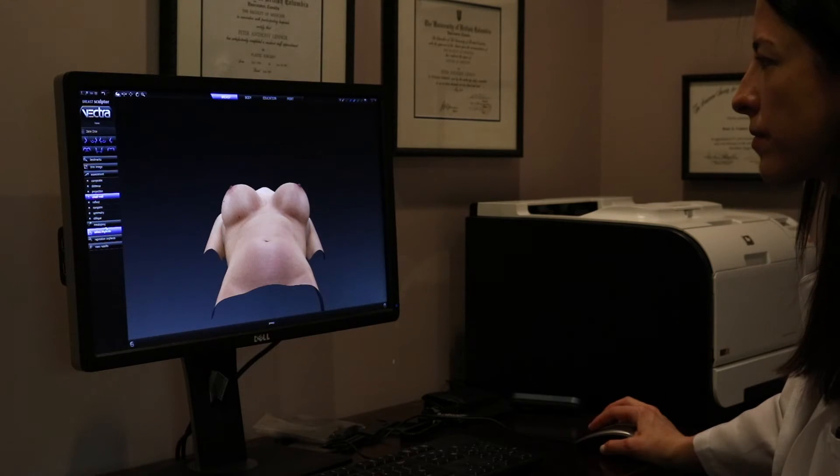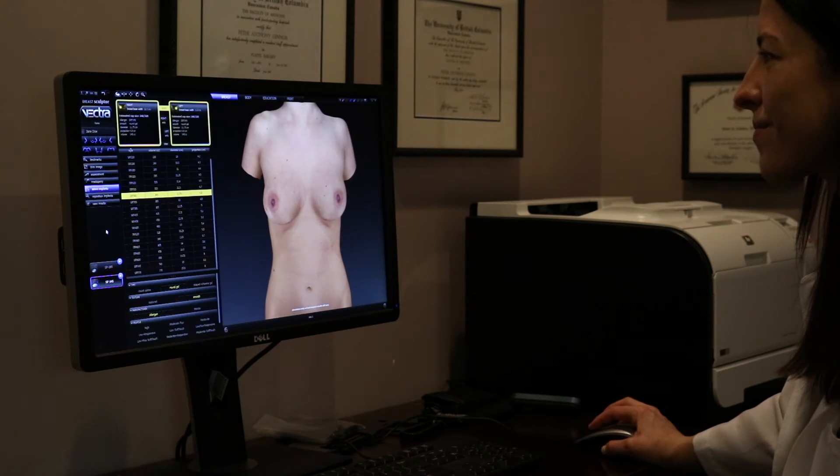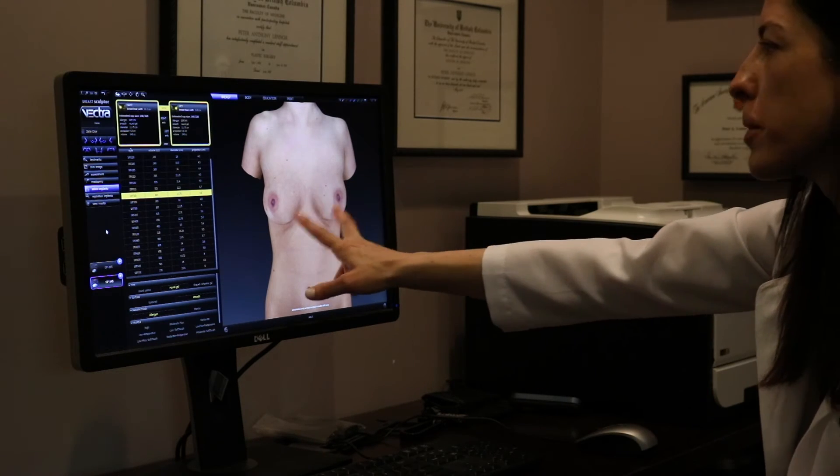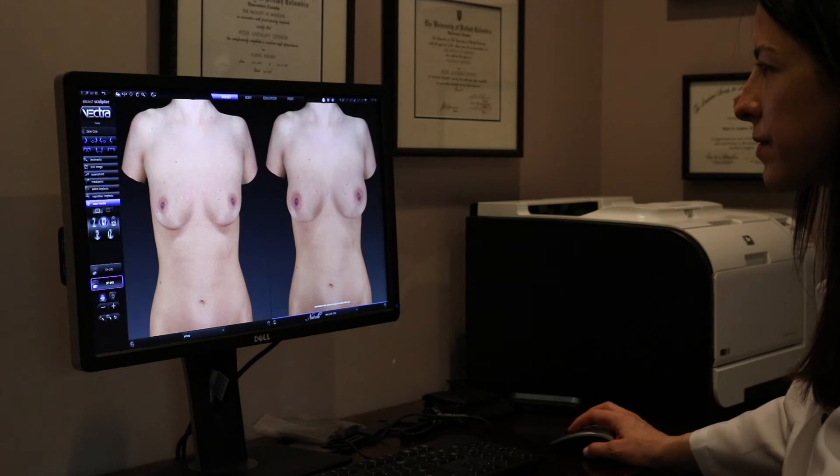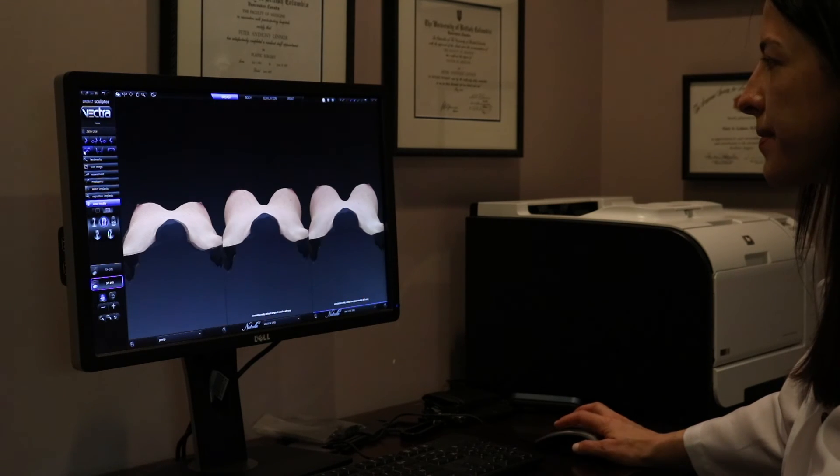When you come in for a consultation, you'll probably have several questions on your mind. Once I have an idea of the type of result that you'd like, I can give you a visual of several different options to consider. You can talk about changes and we can explore these options using the simulation and look at the results from different angles. We can also look at the different types of implants available and see how these might change the results. You can even take a printout of this home with you with the consultation report.